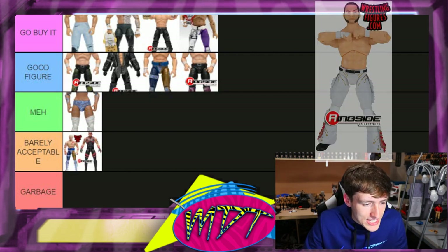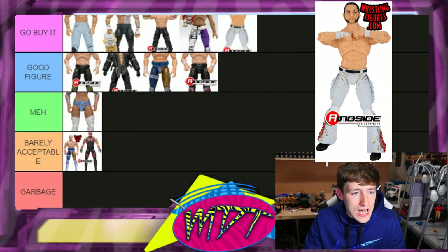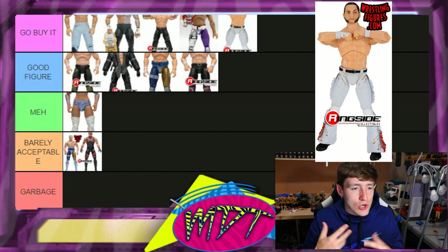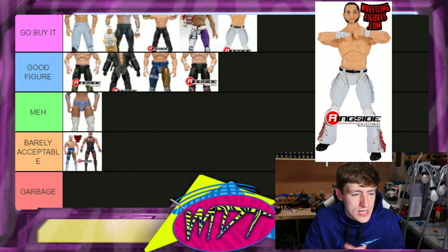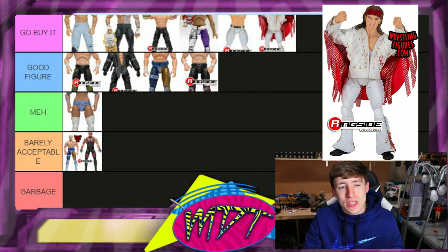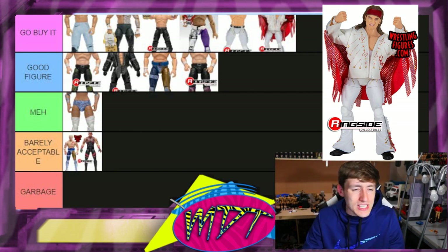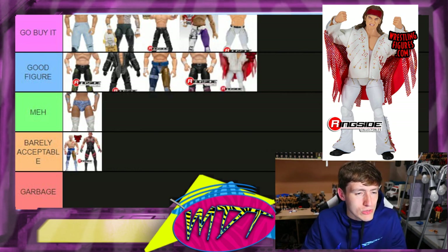Series one Matt Jackson — I'm going 'Go Buy It.' I put this at number one in my series one rankings. I really love this head sculpt. Now the Young Bucks can't stand that well from series one, but their cloth jackets are super badass. For Nick Jackson — his head sculpt's not as good as Matt's, so I'm moving Nick down to 'Good Figure.' That's pretty fair.